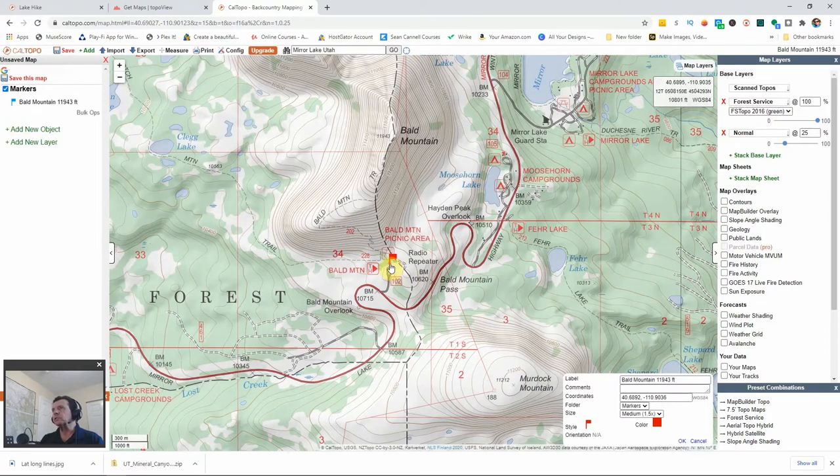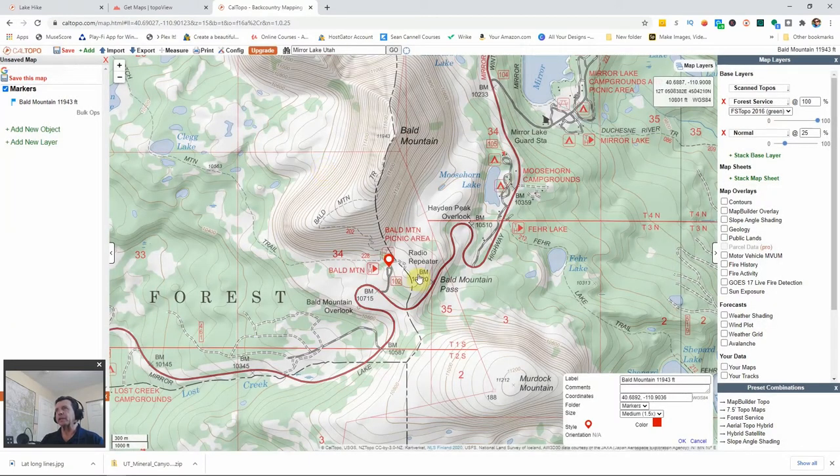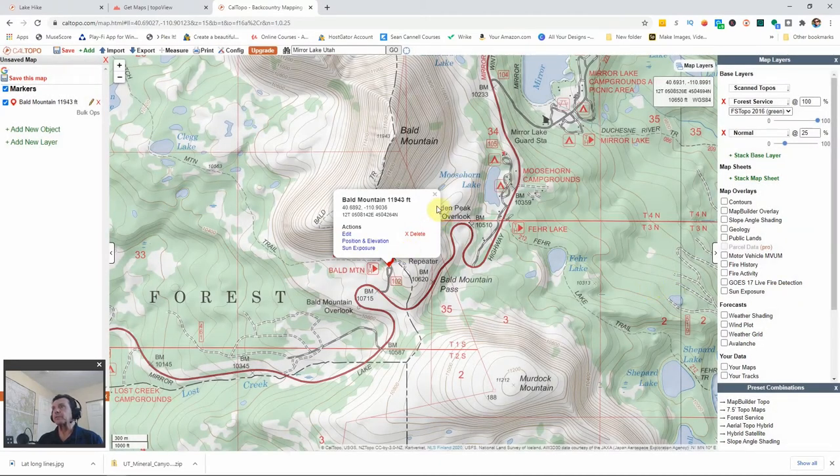Instead of a flag, let's use a location indicator icon to mark the start of our trailhead. Clicking on our starting point gives us position and elevation information — all coordinate positions in UTM, national grid, and latitude/longitude. At the top we have our elevation of 10,778 feet, and our slope angle to start is 15 degrees.